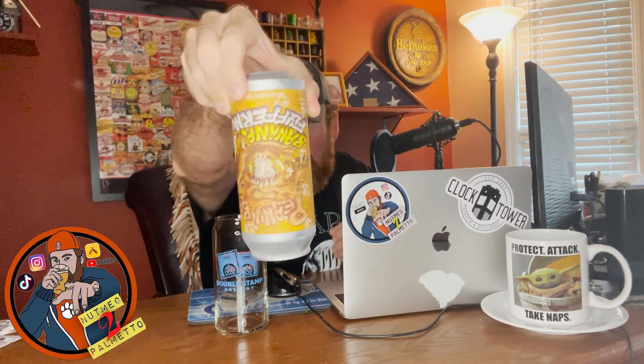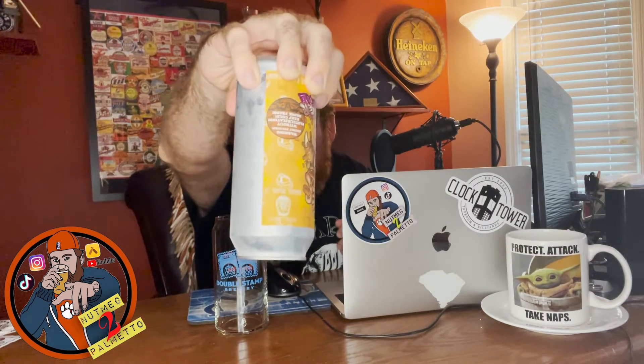Welcome back to another beer review with yours truly, Nutmeg2Palmetto, coming to you as always from my Midland studio down in South Carolina. If you may notice, the beer today is upside down — that is because it is a highly fruited sour from none other than New Grass Brewing Company. There's their logo, albeit upside down.